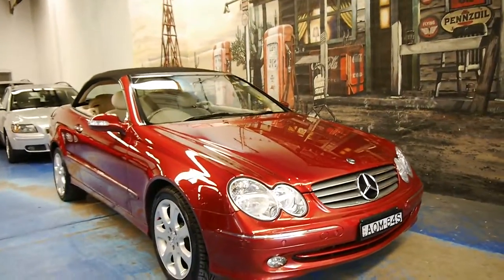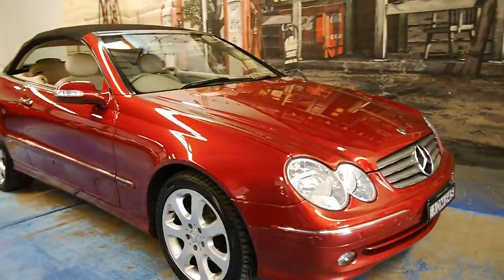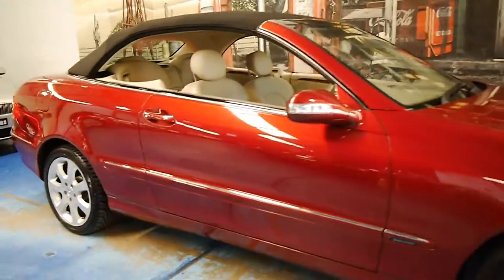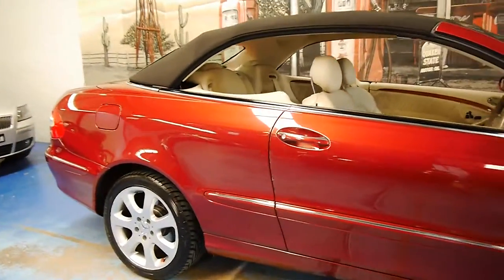Welcome to the Old Timer Car Centre. My name is Philip Tarrant and today we have for you a 2004 Mercedes-Benz CLK 320.